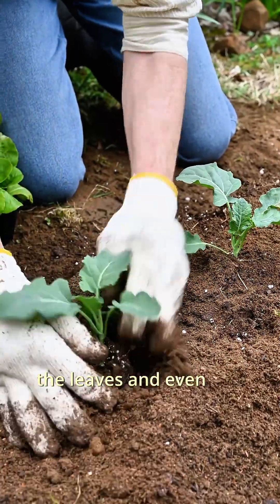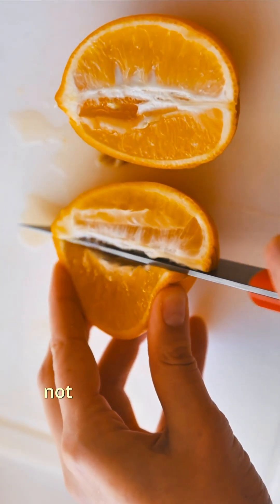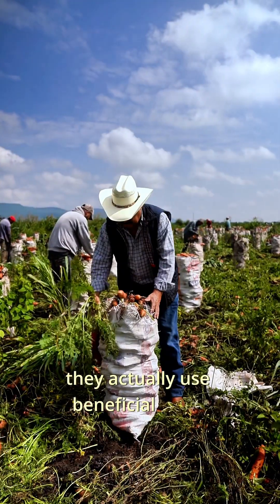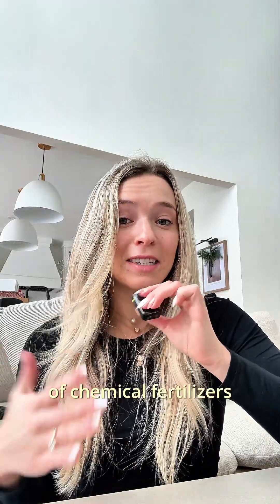So the residues actually end up inside the fruit, not just on the outside. The only way to avoid that is by choosing organic. Organic growers don't rely on synthetic chemicals at all — they actually use beneficial birds and insects to control pests and natural compost instead of chemical fertilizers to help the plants grow.